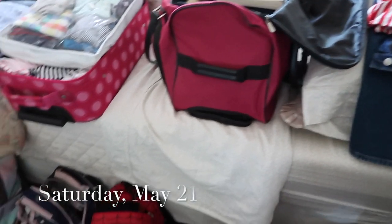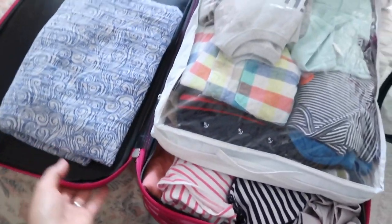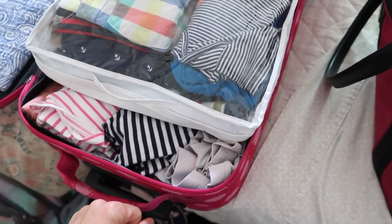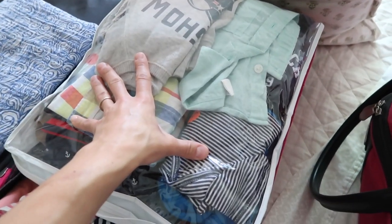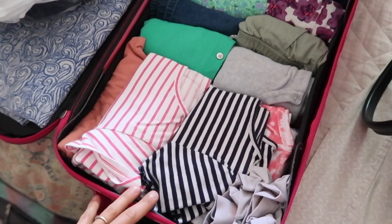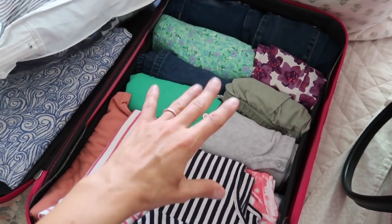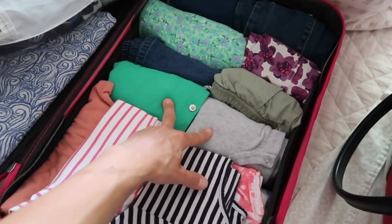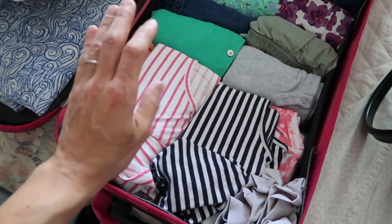Here is our luggage packed up for tomorrow. I was able to get all four kids into this one piece — it's like a rolly carry-on size. Both boys are in here together, and then this is all the girls. They basically all have the same thing: two pants, one short, because it's going to be not super hot over there, two cardigans, two dresses, and two short sleeve shirts.